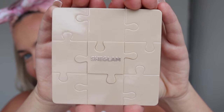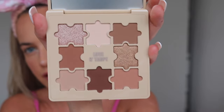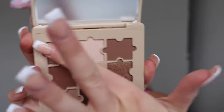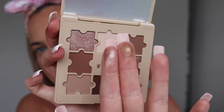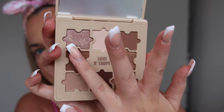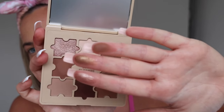Now we've got the Jazzy Jigsaw Eyeshadow Palette — a taupe-toned palette in a cute little jigsaw-shaped case. I love their packaging so much. I'll just show you a few swatches of the shimmer and matte shades — they could be a tiny bit chalky but for the price that doesn't really bother me. I really like it.